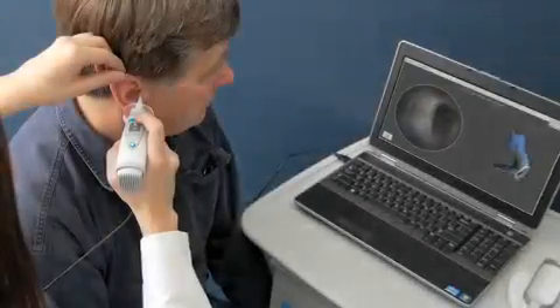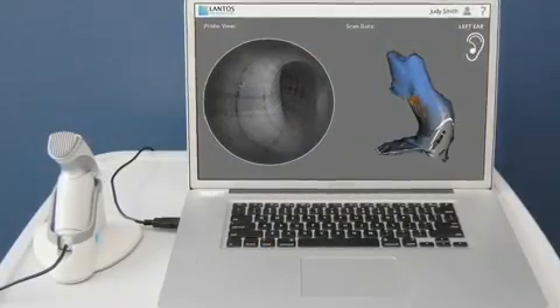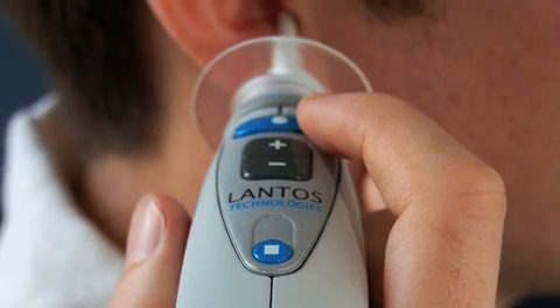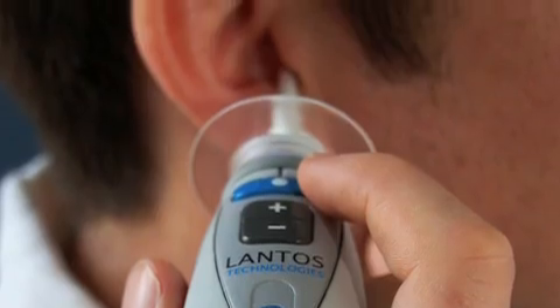People have been trying to do this for a long time — for at least 20 years. It's pretty satisfying that our technology is able to do it and that we're bringing it to market. The whole process will be more comfortable, quicker, and more efficient. Lantos is a huge enabling technology, and you're really looking at things that will drive product innovation for many years ahead in this industry.